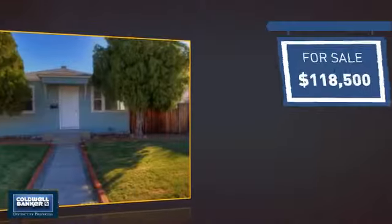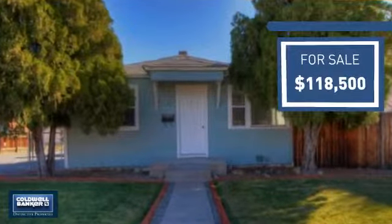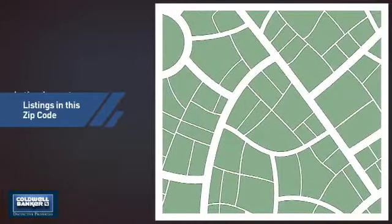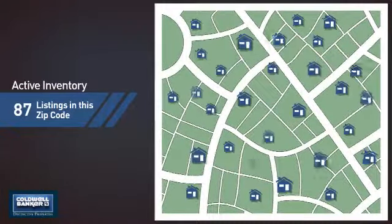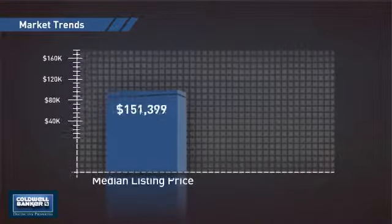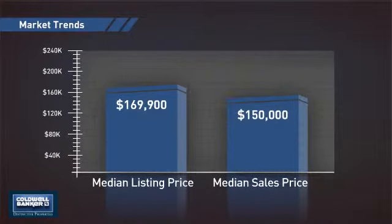Currently listed at just under $120,000, it offers an excellent value for the area. Wondering how it stacks up against the competition? There are now just over 85 homes on the market within this zip code, with a median list price of just under $170,000 and a median sale price of $150,000.